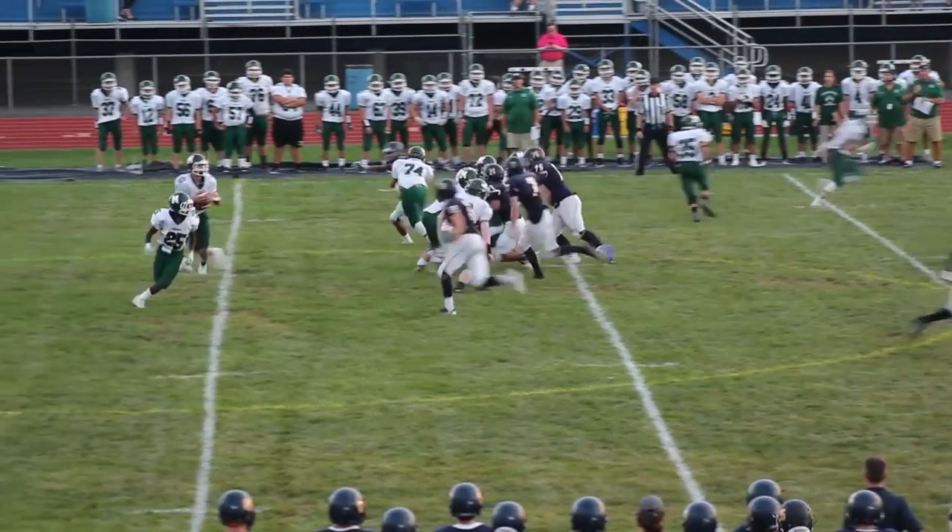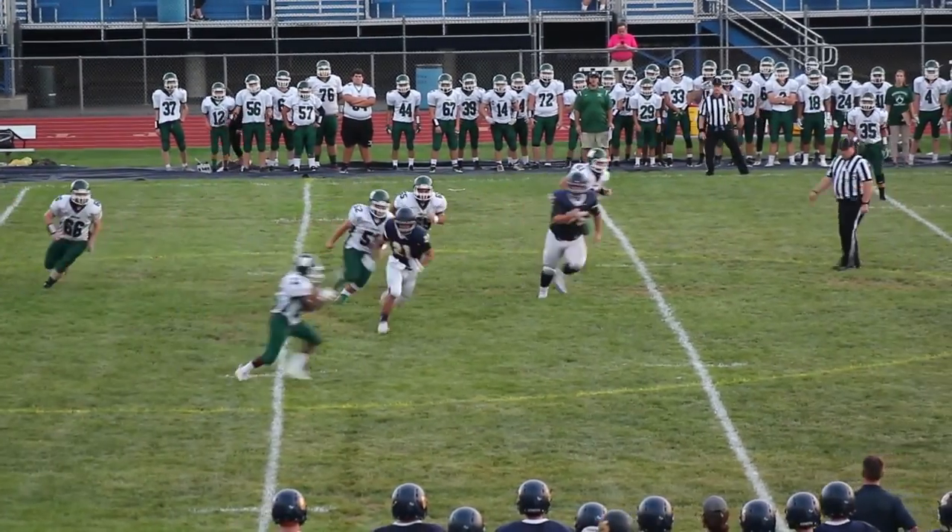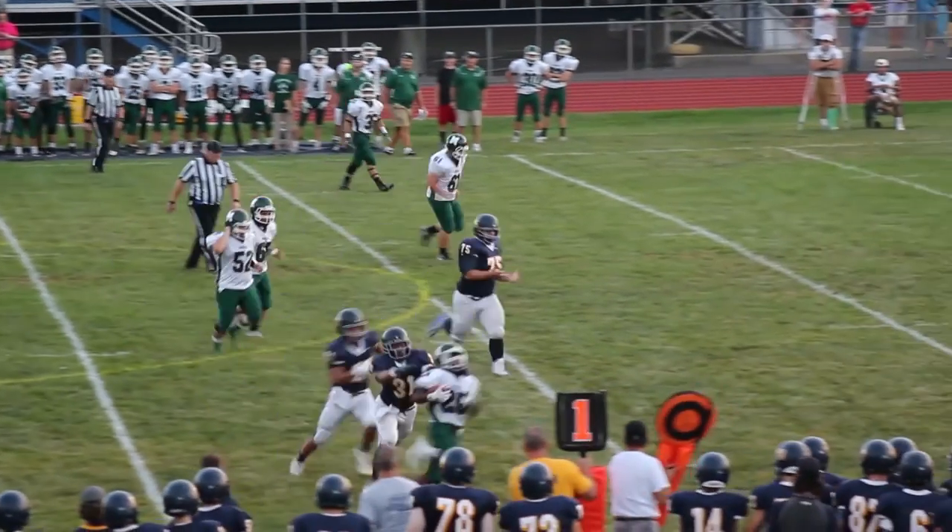Minichar is a very pass-heavy team, which really plays into our strength. Even though we're a running team, we're very fast — we don't have a single guy over 200 pounds on the offense. When we translate that to defense, we match up very well with their speed receivers. We've been working for the past three weeks specifically on stopping Minichar, and the guys executed perfectly.